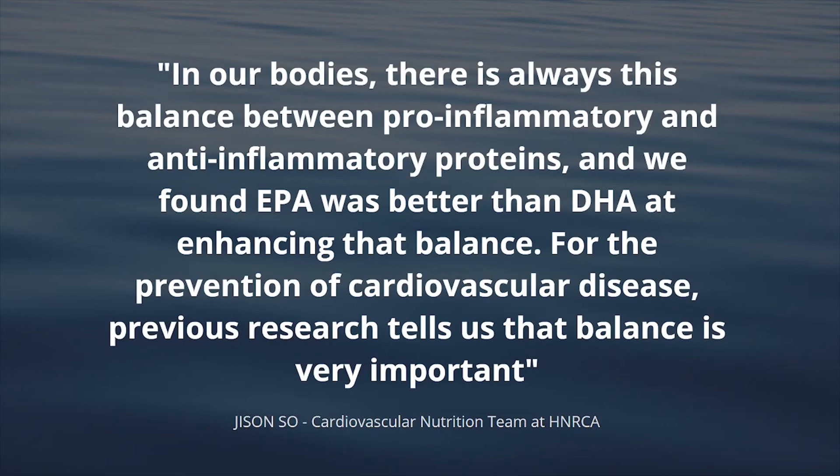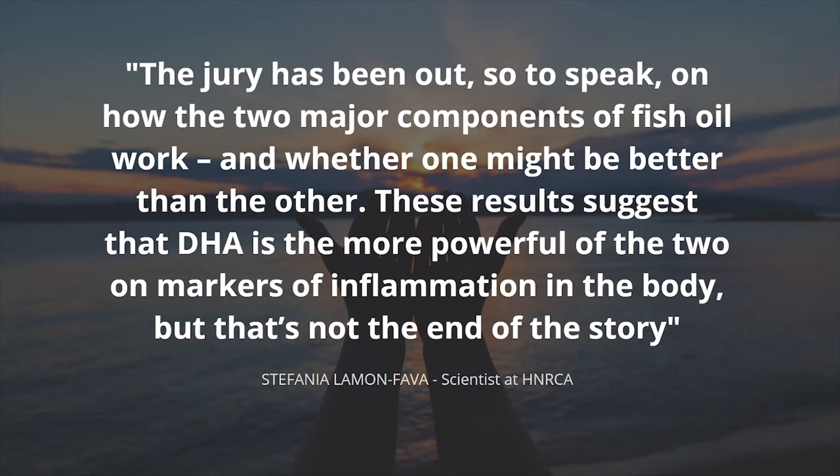The second quote says: 'The jury has been out on how the two major components of fish oil work and whether one might be better than the other. These results suggest that DHA is the more powerful of the two on markers of inflammation in the body.' But that's not the end of the story — what they're referring to is how effective EPA actually is at making the ratio of pro- and anti-inflammatory markers the right balance. So really, you want to have both.